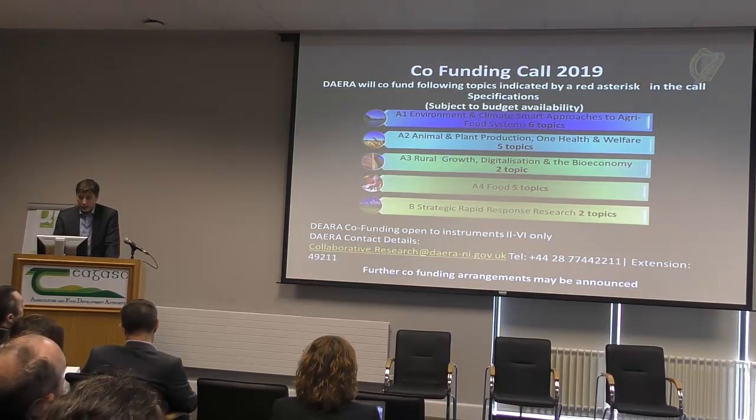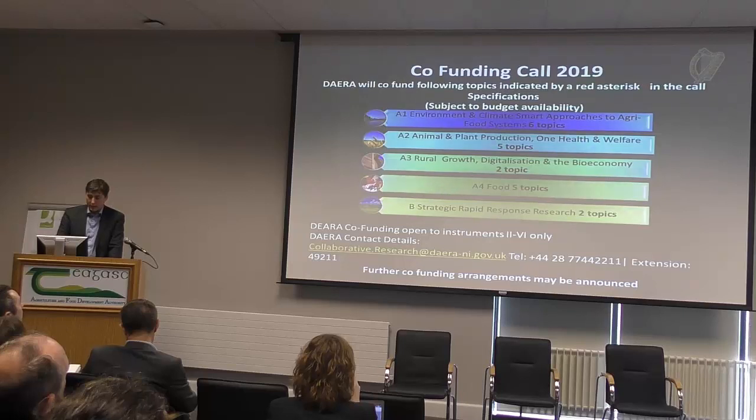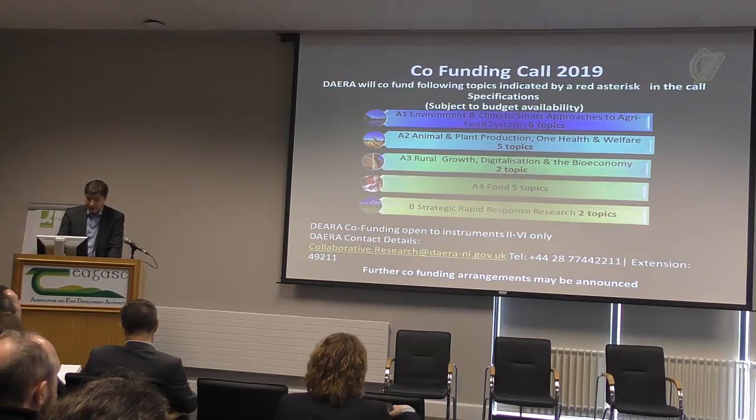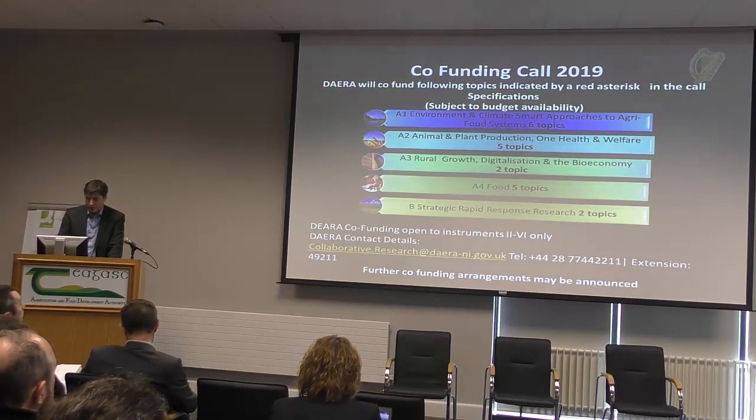Just to talk a little bit about co-funds — ADERA is open to co-funds, and that means that Northern Ireland participation is possible. It's between instruments two to six. On the topics within our call spec, we have six in A1, five in A2, two in A3, five in A4, and rapid response nominated two as well. So that means there is extra capacity for Northern Ireland participation.